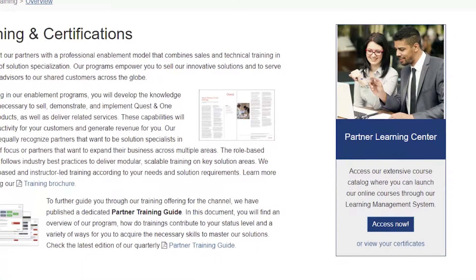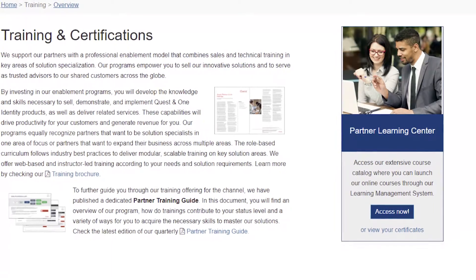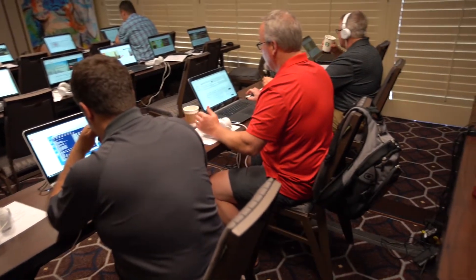One of the main benefits for a partner to sell Case would definitely be the partner program, where you're able to get accredited and increase your margin over time. So if you're completing the accreditation, getting educated on the product, doing the training, you can offer services, which will also add some value to your end user as well as increase your margin. And the more you're accredited in the product, the higher margin you'll have when purchasing new licenses.